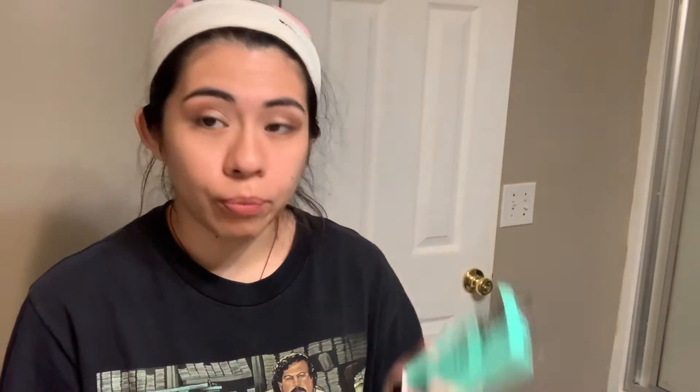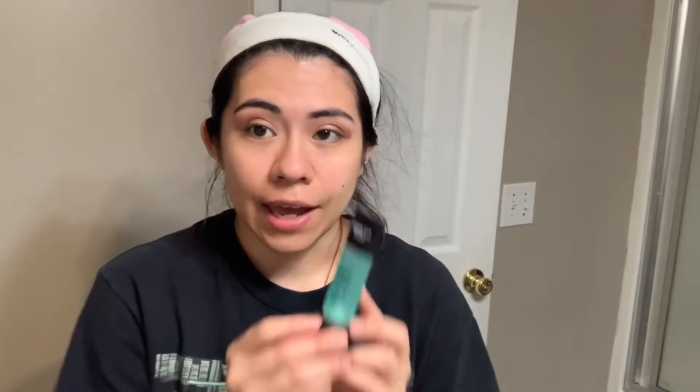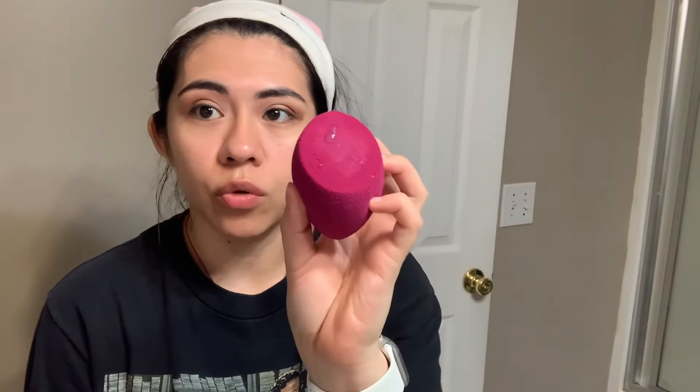For primer I'm going to be using this ELF Power Grip Primer. I've been trying to get a hold of this forever — it's always sold out and I can never find it. I finally got my hands on it! This is supposed to be really good and people compare it a lot to the Milk Hydro Grip Primer. It just comes out clear, so I'm going to put this on my T-zone because that's where I need it to grip the most.